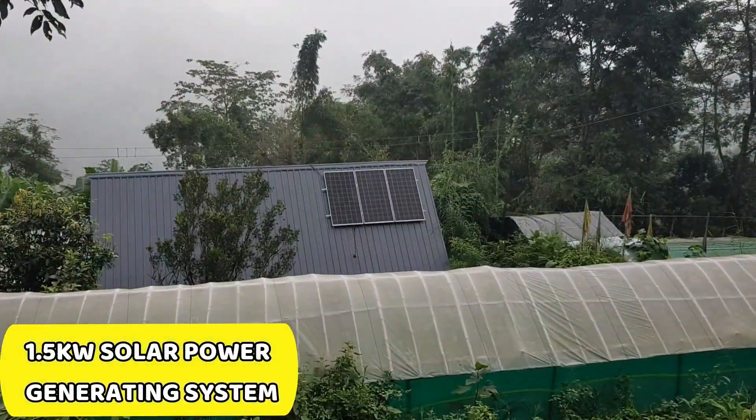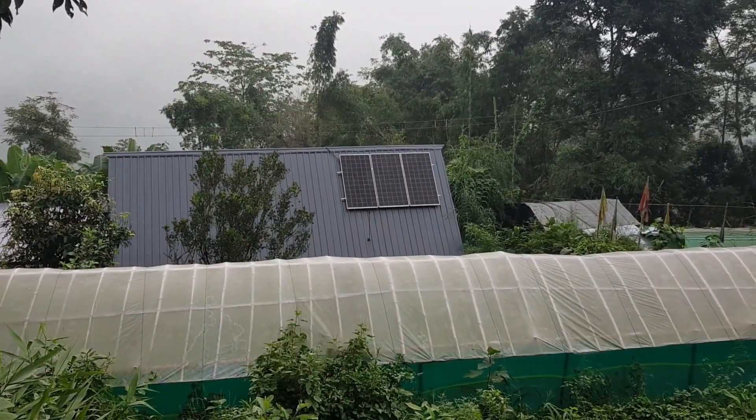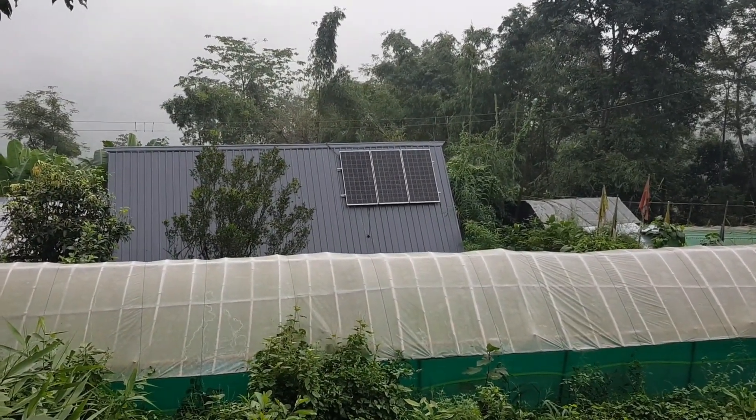We are proud to have a 1.5 kilowatt solar power generation unit that produces 1.5 kilowatt hour of energy. This sustainable energy source supports our household and chicken farm needs.